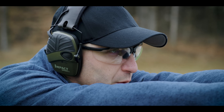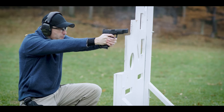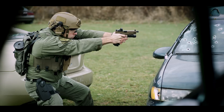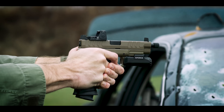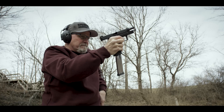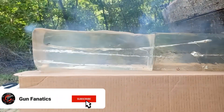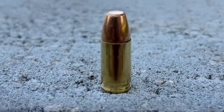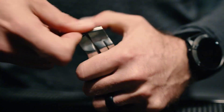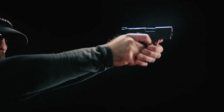One downside that law enforcement agencies have often noted is the wear and tear this cartridge puts on their firearms. The .357 SIG operates at extremely high pressures, even more so than .40 Smith & Wesson, which means it can accelerate the aging process of a pistol. However, it does generate slightly less recoil than .40 S&W, and significantly less than a 4-inch .357 Magnum revolver.